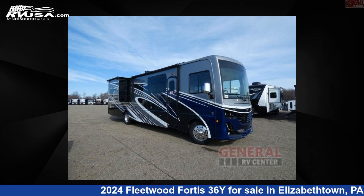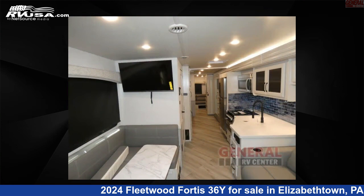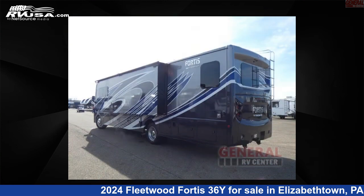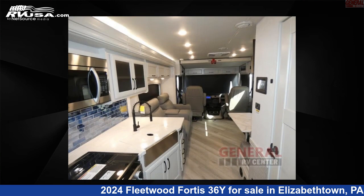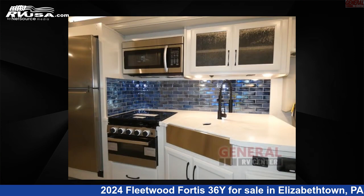This 2024 Fleetwood Fortis 36Y is a Class A RV. It is located in Elizabethtown, Pennsylvania 17022, and is offered for sale by General RV Center. Click the link in the video description to visit RVUSA.com and see more photos as well as the current price.